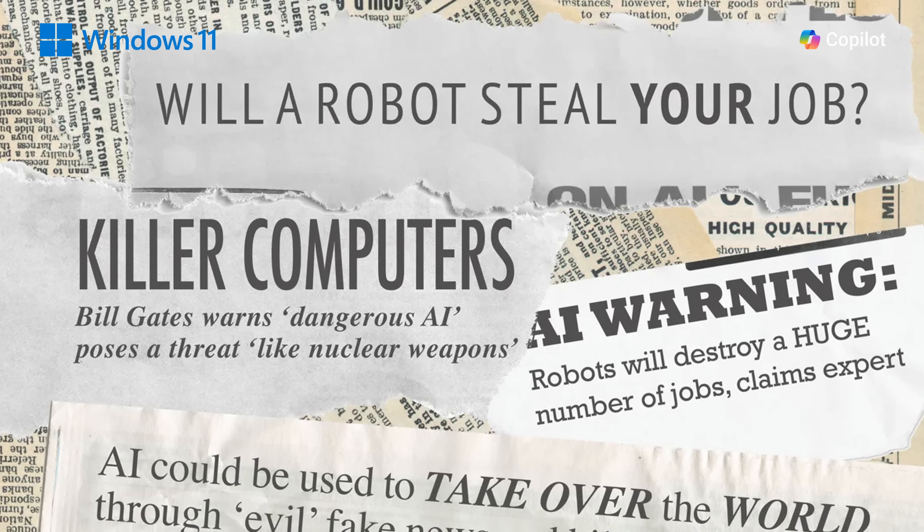Artificial intelligence. It's everywhere. Every day, there's a new headline, there's a new discovery, and you're constantly feeling left behind. Well, what if there was an AI that was built into the apps that you already use every day?